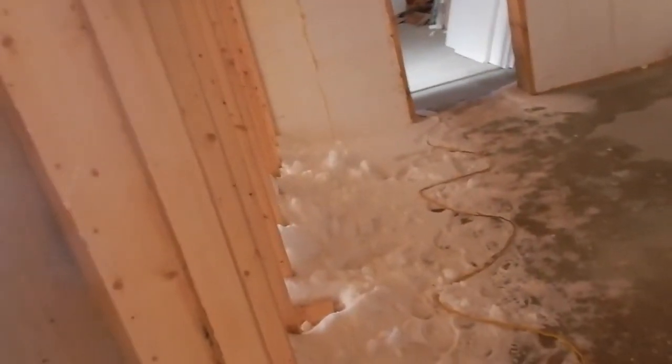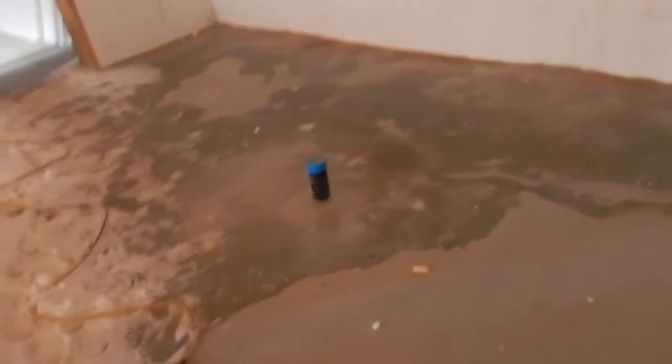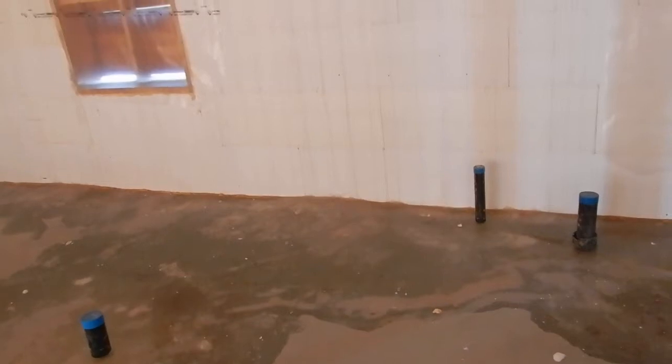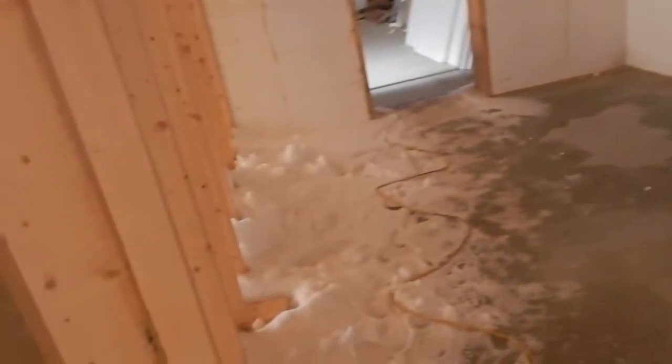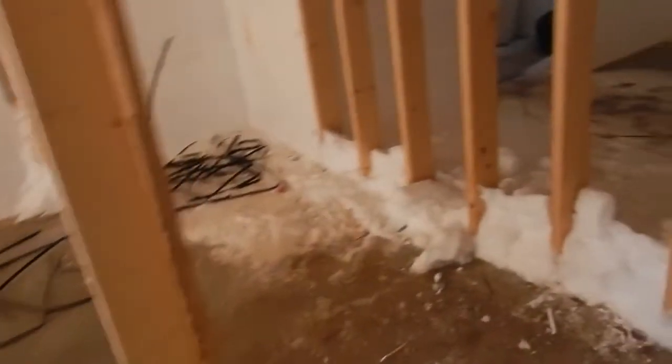There are no interior walls on the first floor. I was hoping there would be, but there's nothing here. I was hoping the walls to the bathroom, the utility room, my office, and the studio would be up, but they're not. I don't know when that's supposed to happen — I was hoping it would have been done already.